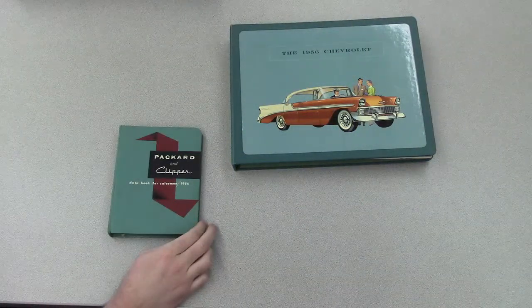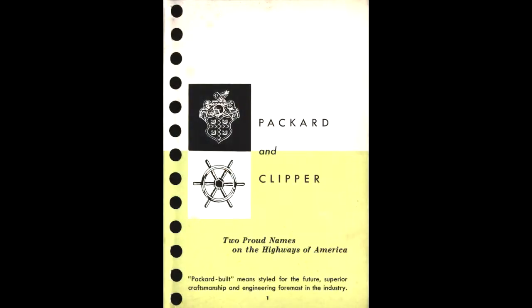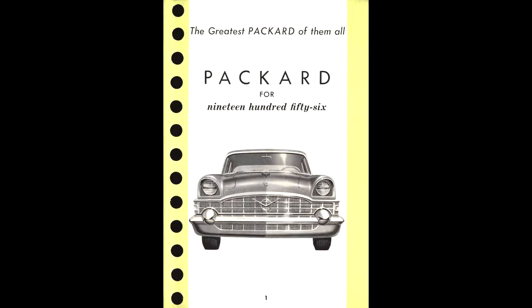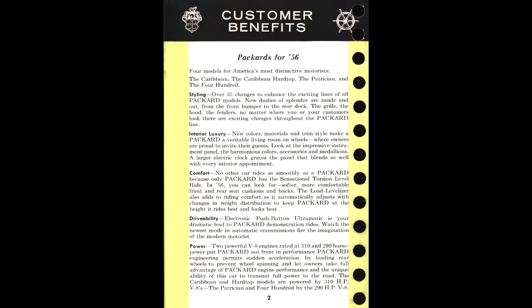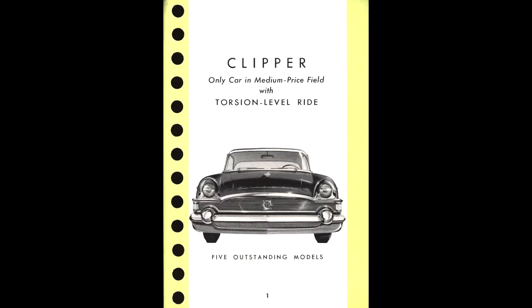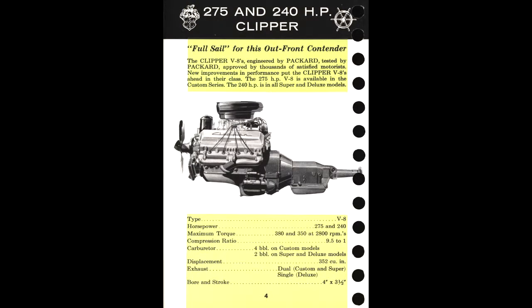There's also a great deal of data books spread throughout the collection. Data books contain a vast amount of detailed information and technical data. This one here is from the Packard and Clipper models of 1956. It has everything from general Packard information to information on Clipper models, with detailed technical information on the engine and technical data specifications.